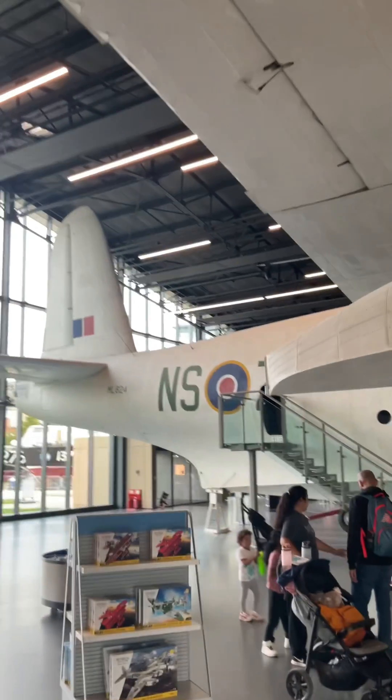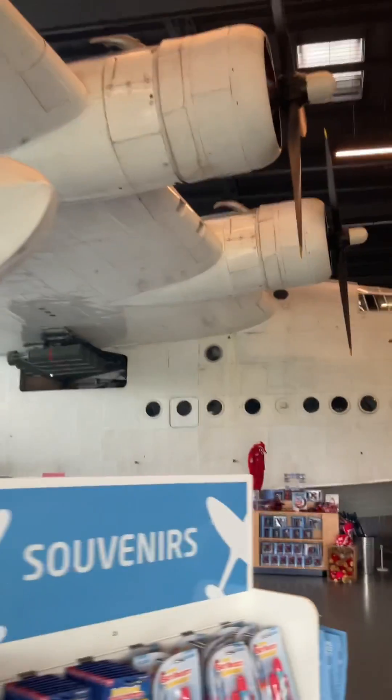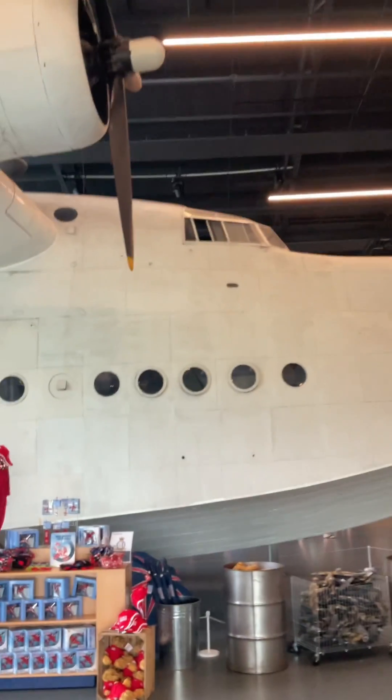Given the aircraft was mostly operated over the sea, I do wonder why it wasn't flown by the Royal Navy. The Sunderland featured a number of offensive and defensive armaments such as machine guns positioned in the nose, in the tail, and on the upper side of the fuselage, and it could carry depth charges, aerial mines, and bombs.